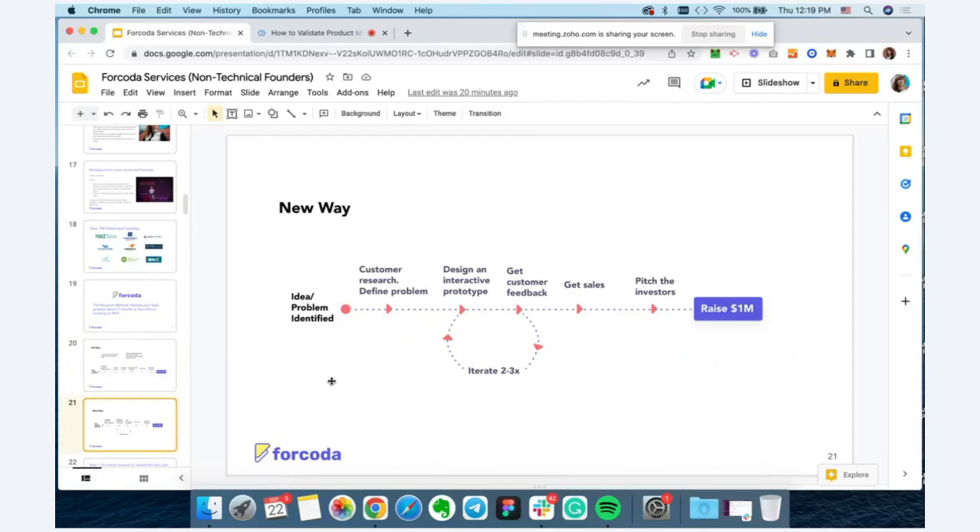The new way — the process we follow with our clients — is diving into customer research first: doing market research, talking with users to understand the problem we're solving for them. The main questions we need to answer are: Are we solving a problem that's urgent for them? Are we solving a problem they're willing to pay for? Do customers have money to pay for it? Because if you're serving a market that doesn't have money to pay you, they might have a problem but can't pay — and you're just wasting your time.